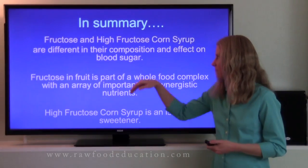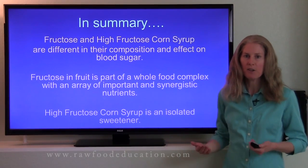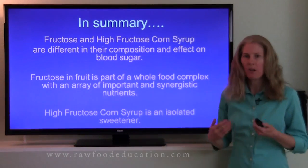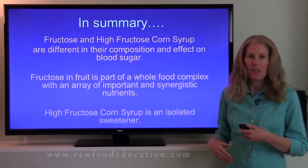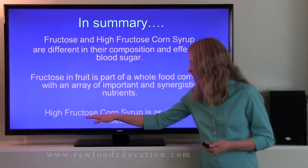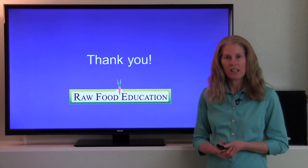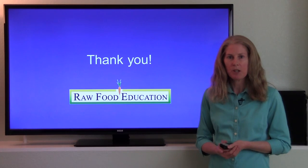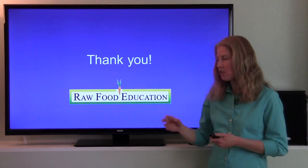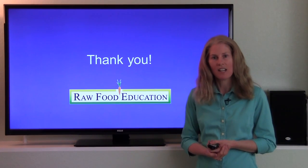To summarize, fructose and high fructose corn syrup are different in both their composition and their effect on blood sugar levels. Fructose that we find in fruit is part of a whole food complex that contains a variety of synergistic nutrients, while high fructose corn syrup is an isolated sweetener. Thanks for watching, and for those interested in learning more about our educational opportunities or lab work and nutrition consulting services, please visit our website at rawfoodeducation.com.